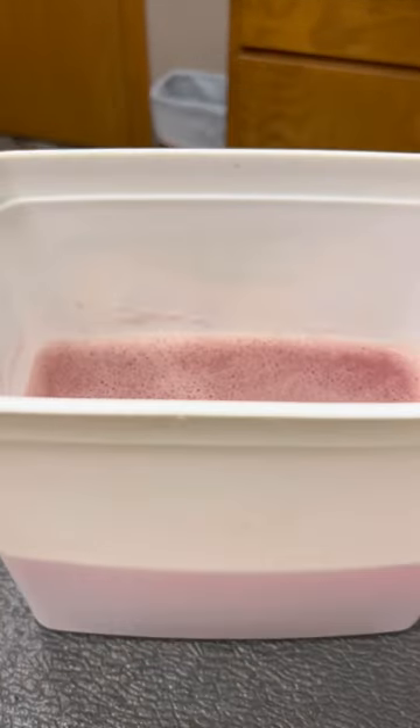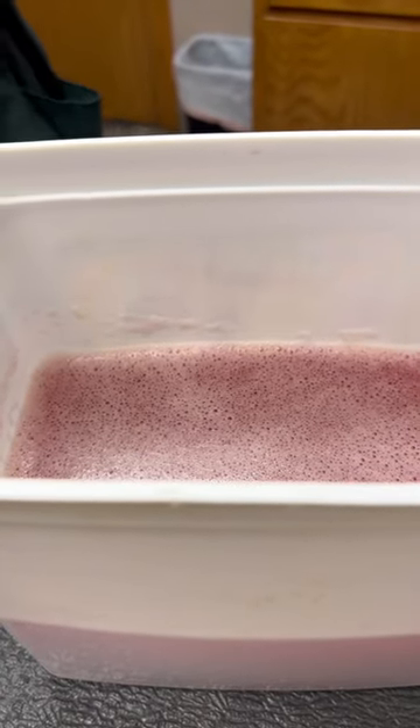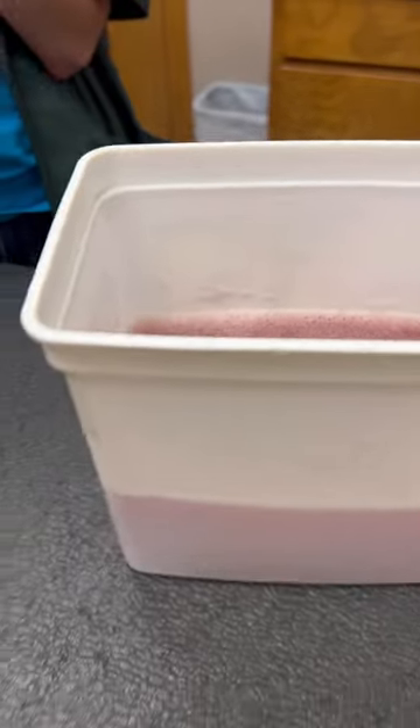Here's the fluid they extracted — nearly 7 pounds of fluids. It's blood-tinted, but it's not blood. And here Princess is back on the job.